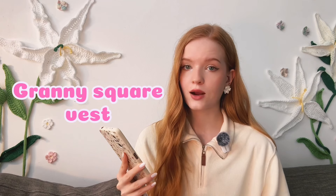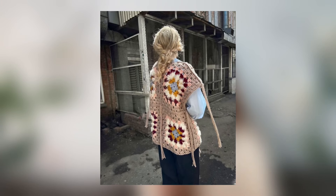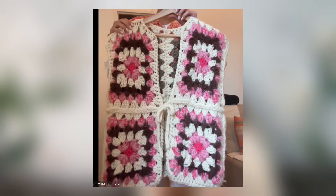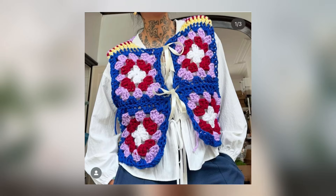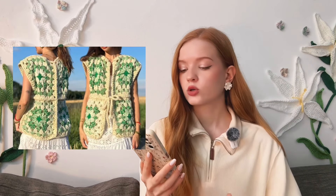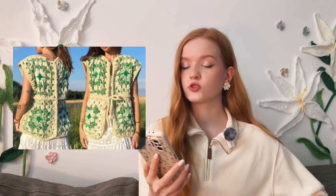A granny square vest. A vest made of squares is perfect for any age or style. This is a lovely gift for moms and grandmoms, and it's easy to make in an oversized style so sizing isn't a big worry. To make it: crochet large squares and join them together, leaving openings for the arms. And if you add more squares, it could even turn into a cardigan.